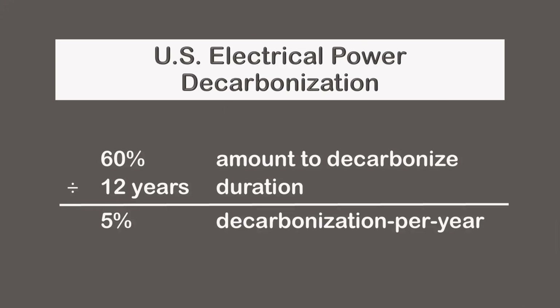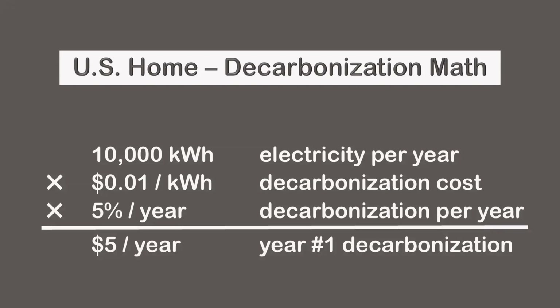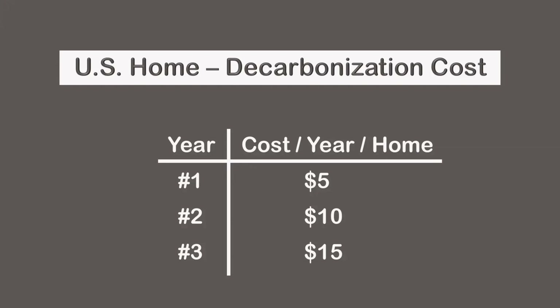If we decarbonize 60% over 12 years, 5% would be decarbonized each year. According to the math, 5% of 10,000 kilowatt hours at an additional one penny is $5 per year. Therefore, the additional cost per household would be $5 in the first year, $10 in the second year, and $15 in the third. So while costs grow gradually, they start out surprisingly low — just $5 per year in the beginning.